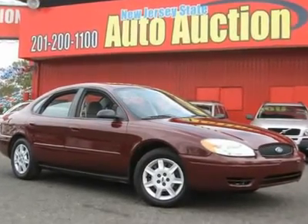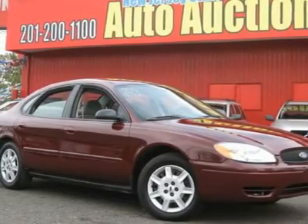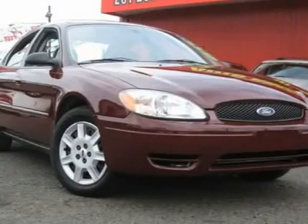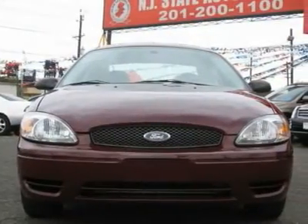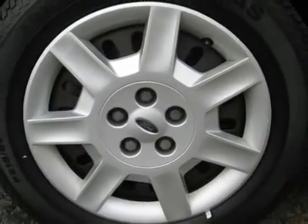This 2007 Ford Taurus 4-door SE sedan features a 3.0L V6 FI 6-cylinder gasoline engine. It is equipped with a 4-speed automatic transmission. The vehicle is Merlot Metallic with a medium graphite cloth interior. It is covered by a limited warranty.